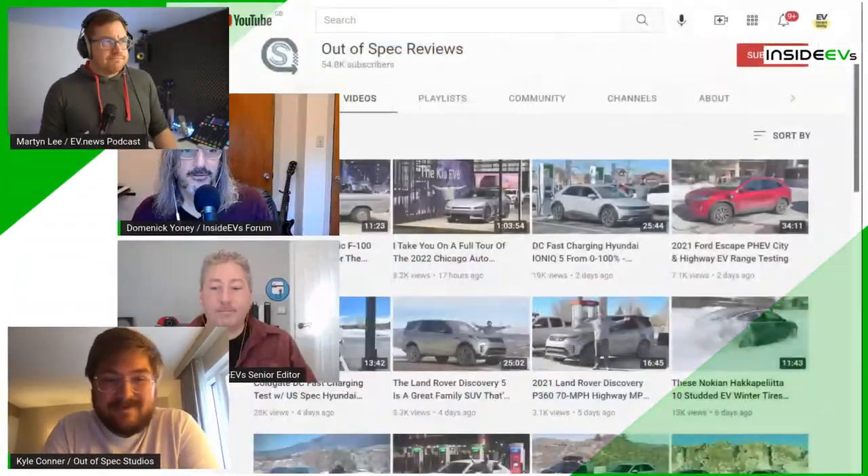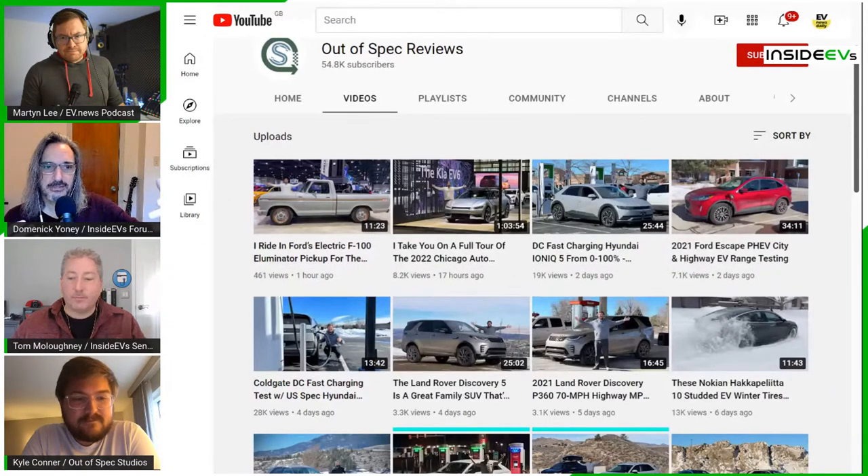Kyle then mentioned he got to ride in Ford's F-100 Illuminator electric pickup truck concept the day before. Ford let him go for a ride and they did a big burnout. The video went up on Out of Spec Reviews that morning. The podcast also highlighted recent midweek bonus shows: an interview with Brian Gu, president of Xpeng Motors, and a session with Ford's Ryan Gorman about the F-150 Lightning's intelligent backup power system.